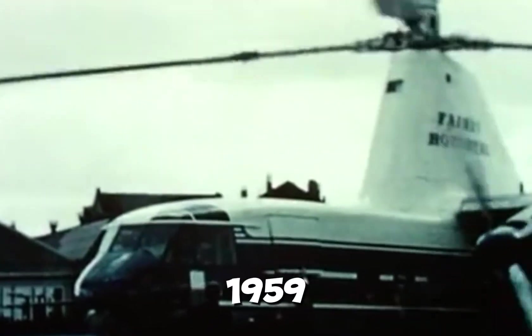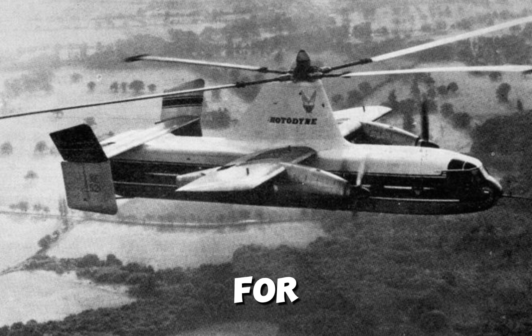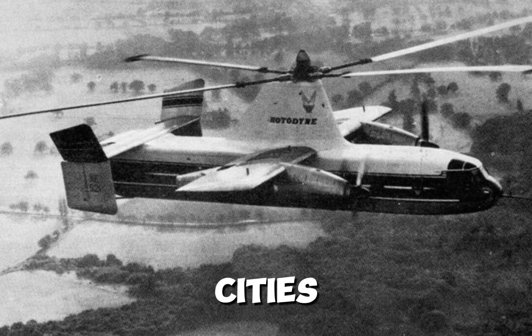By 1959, the Rotodyne was attracting worldwide interest, because it promised to revolutionize the way we traveled between cities. In the 1950s and 60s, intercity air travel was on the rise. But while a trip from New York to Boston by airplane might only take about an hour, you'd also need to get to and from the airport. And in many congested cities, that was beginning to take longer than the flight itself.